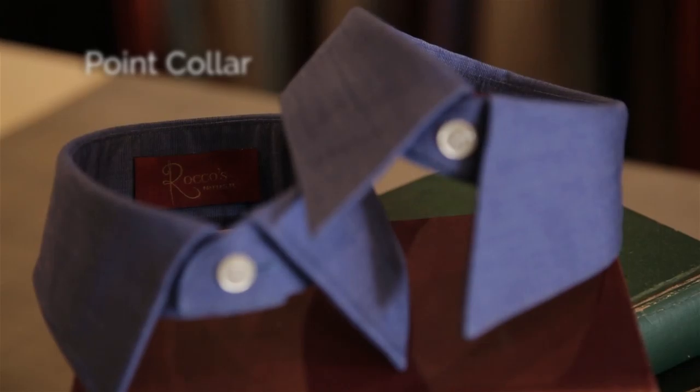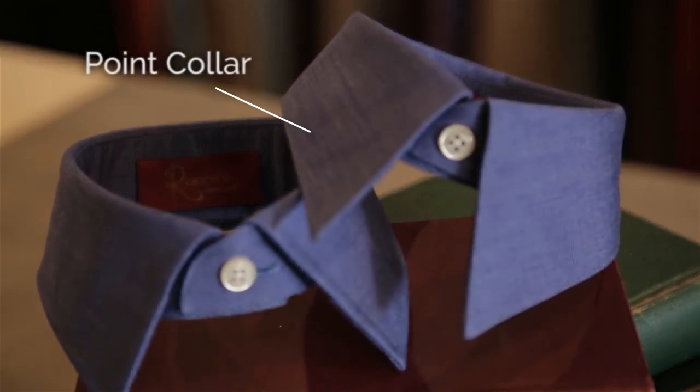The point collar is the most common style. It is named the point collar because the collar points are fairly close together, with the collar angle being at less than 60 degrees. A plus of this style of collar is that it tends to elongate the face because the points draw the eye naturally downward. Off the rack shirts don't have the proper angle to provide this benefit.